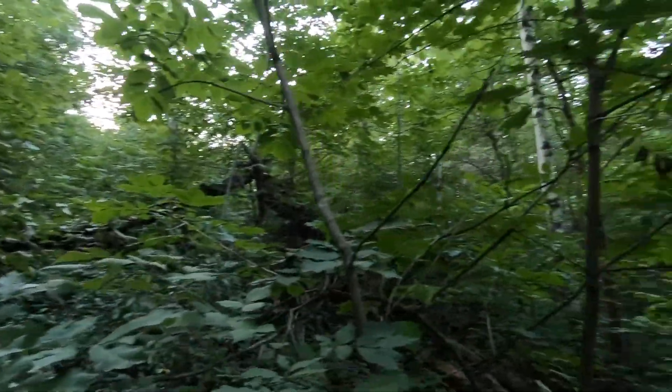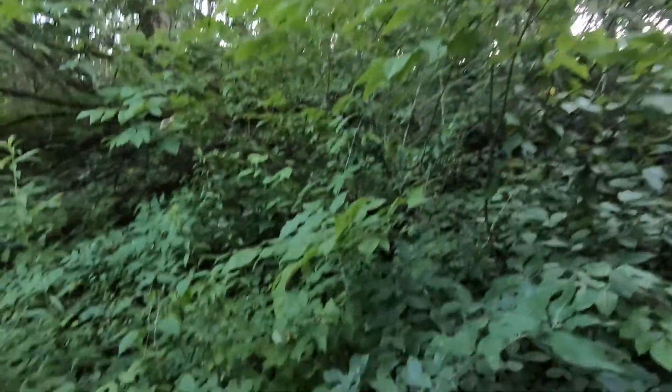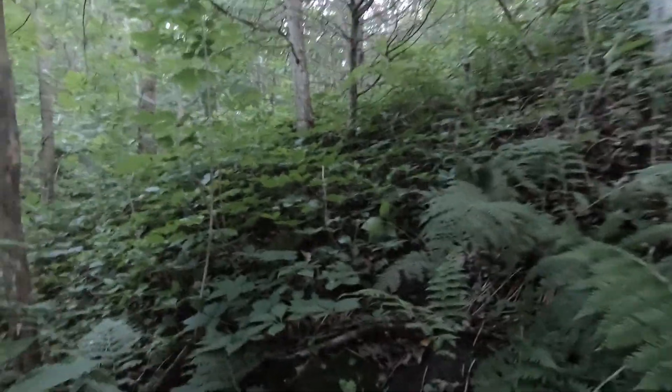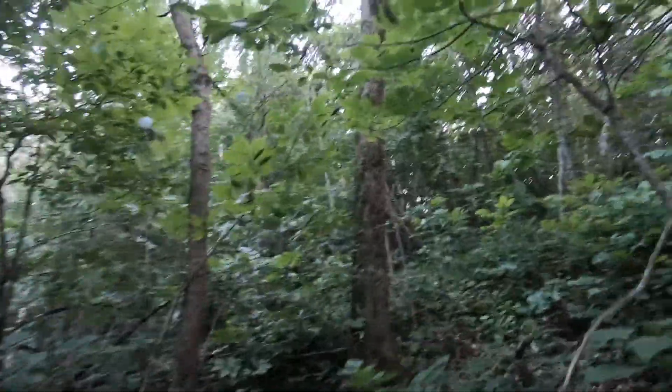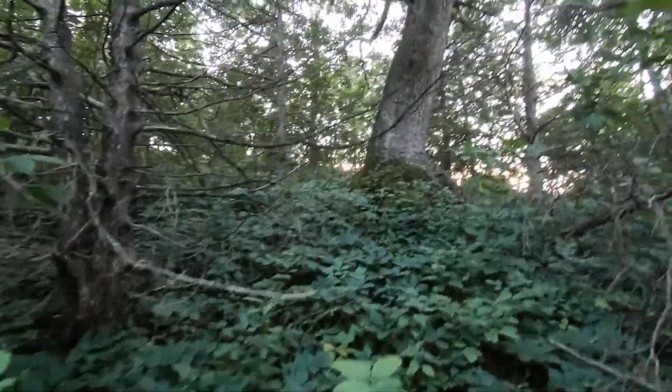All these downed trees here were from a big storm — probably the second or third year we lived here or had the land. Straight line winds came and blew a whole bunch of trees down; it followed the little road here and took down some trees. There's that monster — I showed this in the first video. This is all the edge of the top of the hill; you can see the rocks sticking out. Once we get this invasive stuff out of here it'll show better.